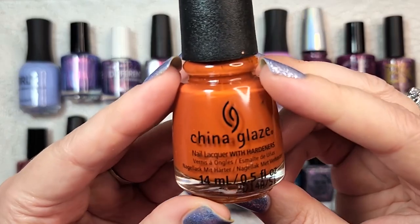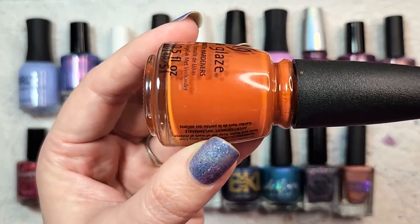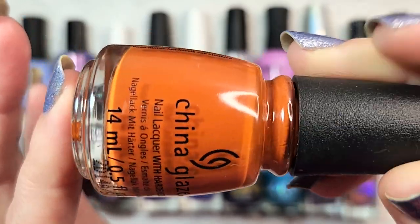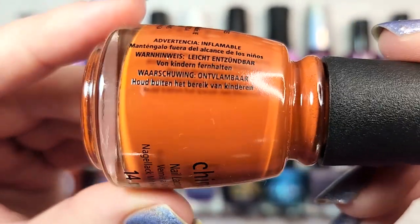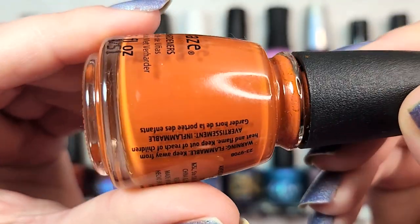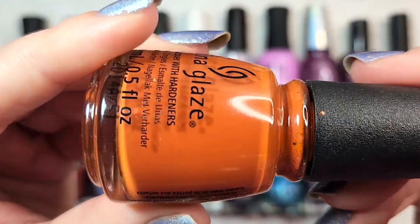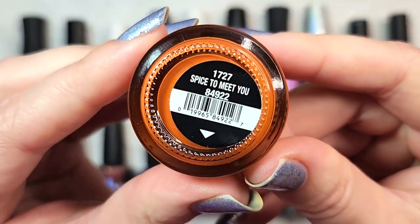And lastly, we're ending on a cream formula from China Glaze — Spice to Me Too. This came out one or two fall collections ago and I ended up finding it at Dollar Tree earlier this year. I wore it for fall and absolutely adored it. It's a beautiful deep, rich sweet potato color, and the formula was beautiful in two coats. This is the type of color that really got me into oranges in the first place — sort of a brighter version of those really deep terracotta shades. That one was China Glaze Spice to Me Too.